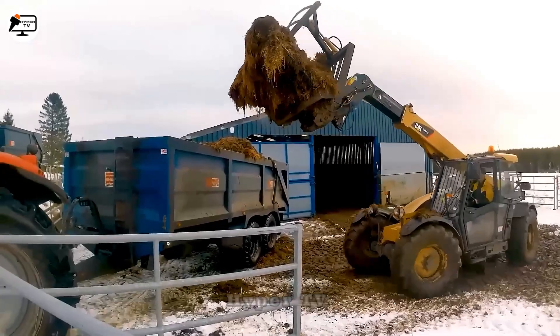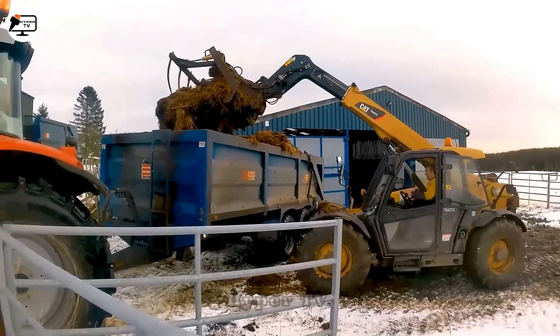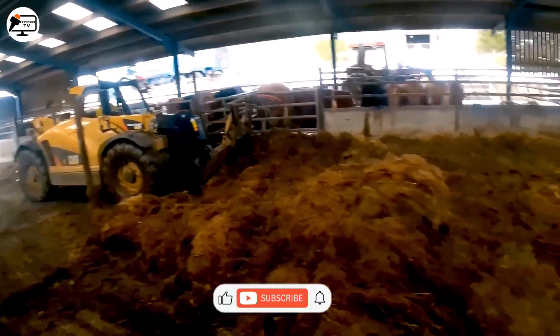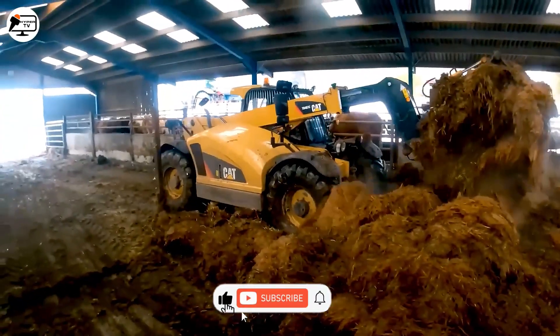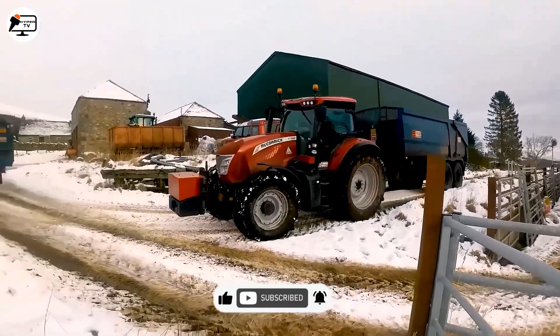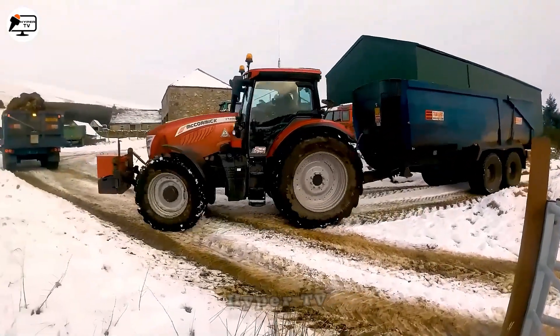The clamping machine is equipped with a cross-arranged gripper mechanism, making it highly efficient and productive for waste cleanup on dairy farms. Thanks to its compact design, flexible maneuverability, and cost-saving attributes.